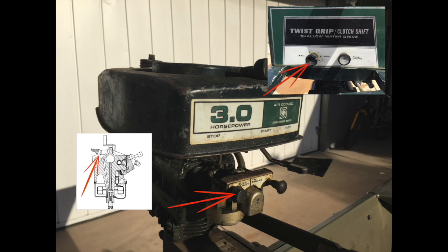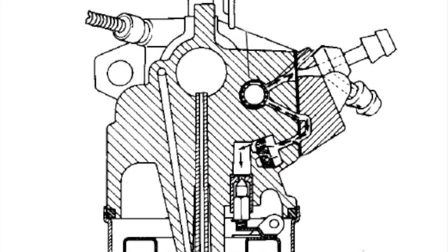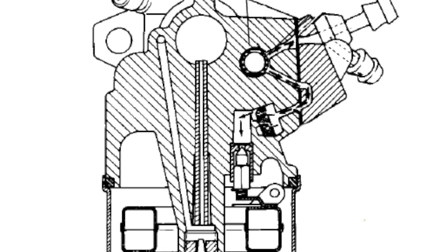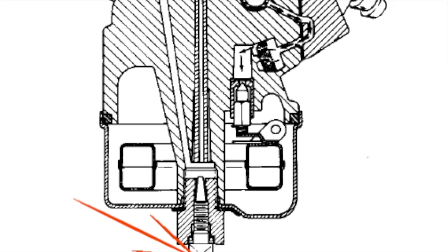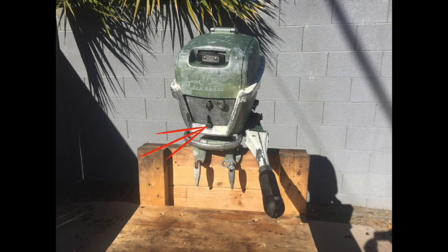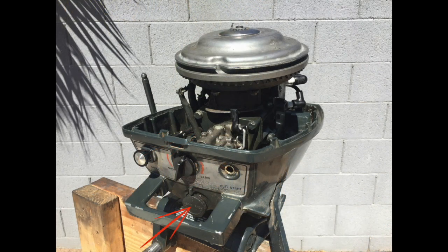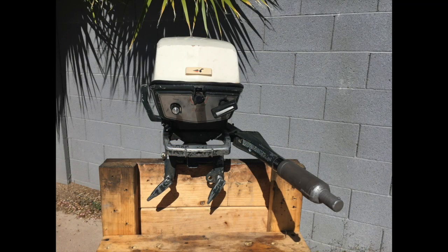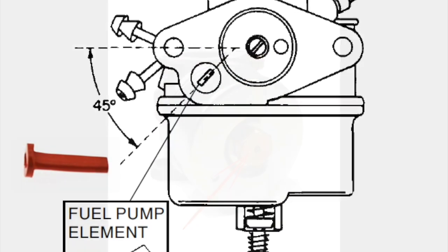Unfortunately this is not the end of the carburetor saga. The main jet in some models is adjustable and not everyone can do it — we can see the same situation with old Evinrude and Johnson motors. This option disappeared from Johnson and Evinrude in the late 1970s and was replaced with a fixed-size jet. In some time, Ted Williams, Eska, Sears, and Gamefisher also updated the jet in the carburetor, but the fuel pump continued to damage the reputation.